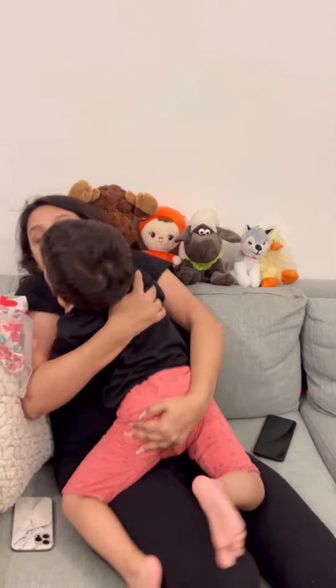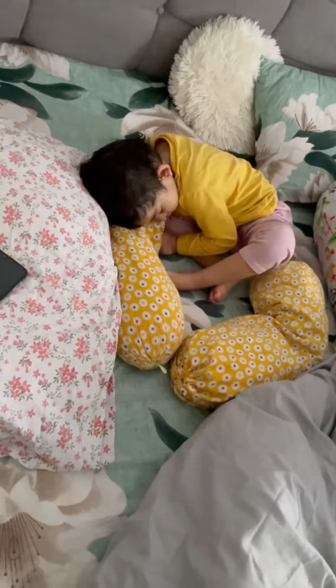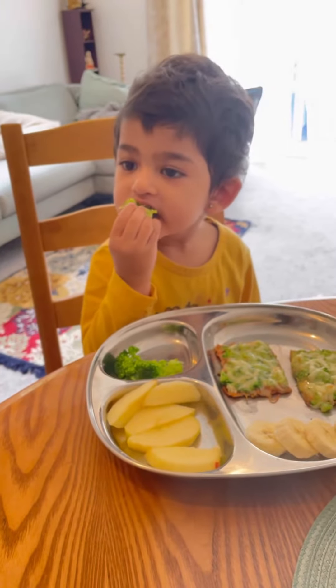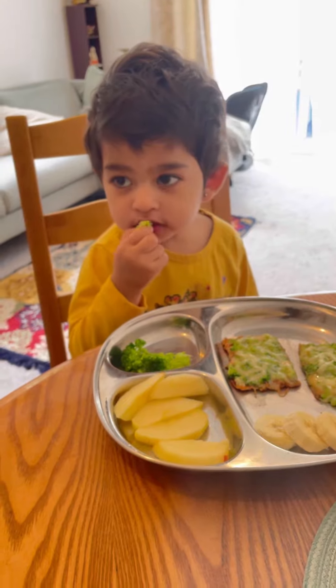What a day with my toddler looks like when my husband is flying abroad for work. We wake up in the morning and make some breakfast for her and for me as well. She is having her breakfast here — I've given her broccoli, apples, banana, and bread pizza. She takes quite a lot of time to finish her breakfast, so in the meantime I finish my breakfast as quickly as I can while instructing her not to ruin the house.